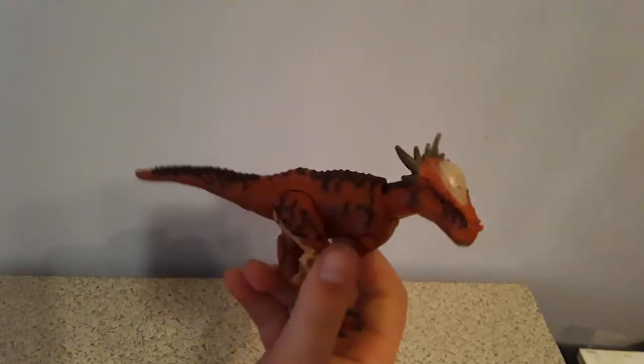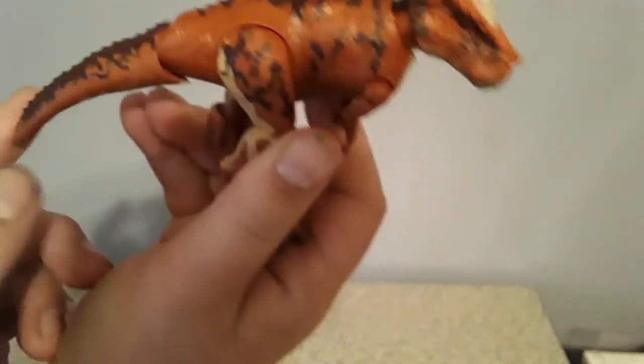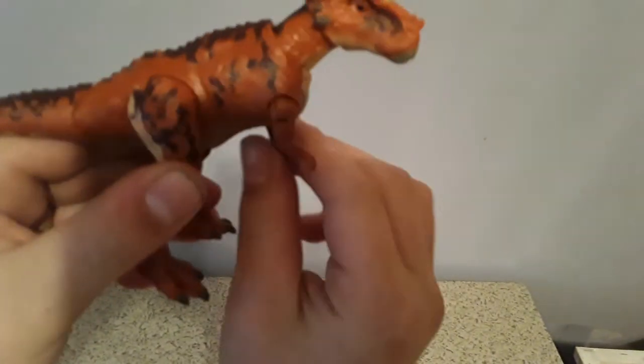You pull this back and boom boom boom boom boom and his arms move. He's a poseable one so you can just stand him up like that.